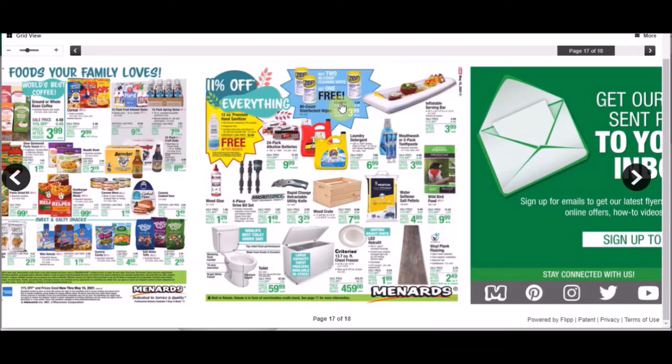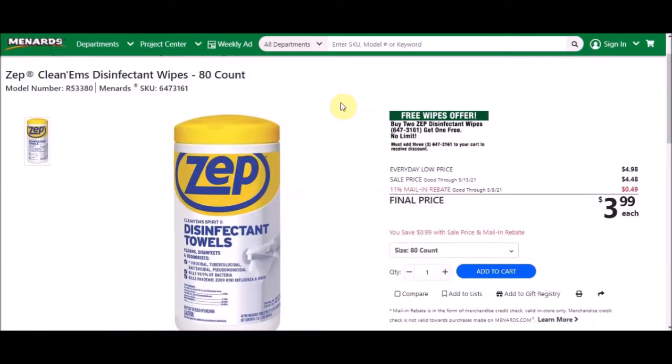I'm going to show you this one — don't let it fool you. It says 'free' but it's trickery. This is the Zip Cleanums disinfectant wipes, 80-count, SKU number 64731616. It's not a good deal because you have to buy two packs just to get one free — so you're only getting a third off. Everyday low price is $4.98, sell price is $4.48, and with 11% the final price is $3.99. Not a good deal.